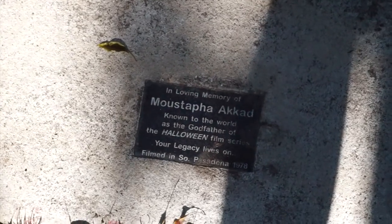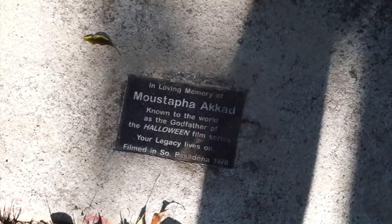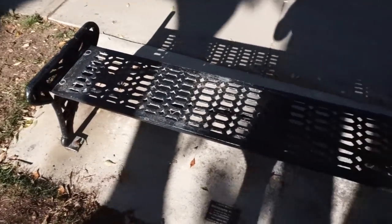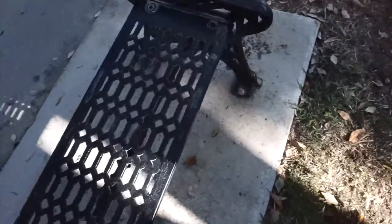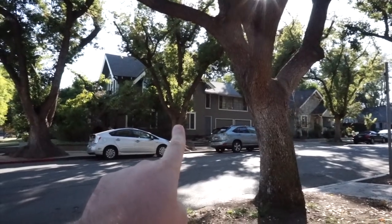Now although this is not a filming location of the movie, I have to show you guys this before we get into the actual filming locations. Right here behind me is a bench with a dedication: 'In loving memory of Mustafa Akkad, known to the world as the godfather of the Halloween film series — your legacy lives on — filmed in South Pasadena, 1978.' And if you sit on the Mustafa bench and look straight ahead, you're looking at Laurie Strode's house.